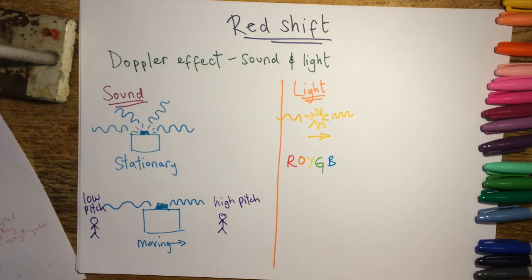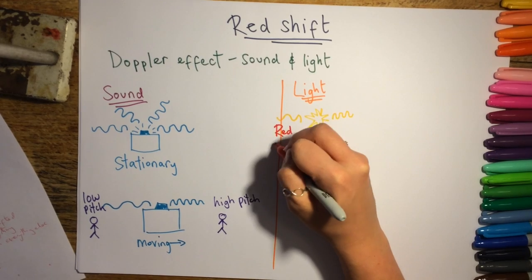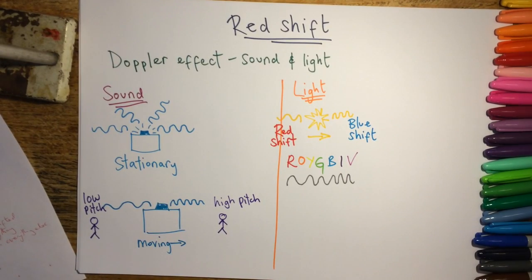That's red, orange, yellow, green, blue, indigo, and violet. Remember that red has the longest wavelength and violet has the shortest. So if a light source is moving away from you, the light is shifted to the red end of the spectrum, and if it's moving towards you, it is shifted to the blue end of the spectrum.